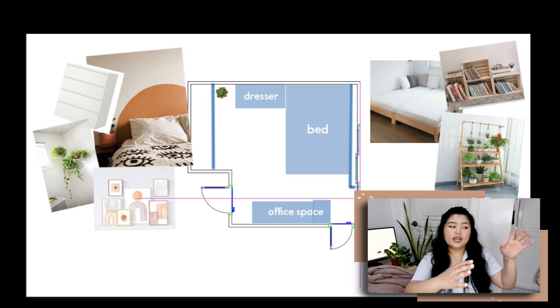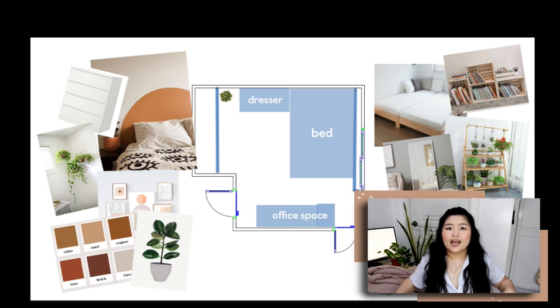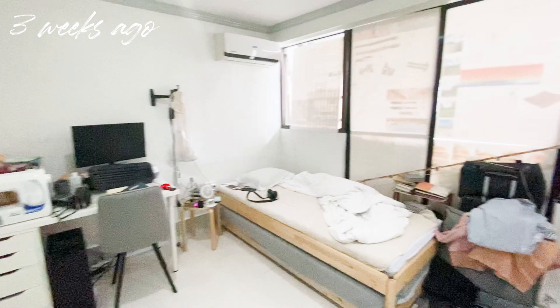I found on Pinterest an accent wall with a circular shape and I knew I needed that because of the furniture I have. Most of them are rectangular — varying heights but no circles, no curves. It felt very blunt. And this is what my room looked like three weeks ago.